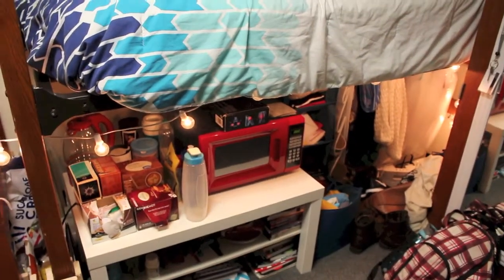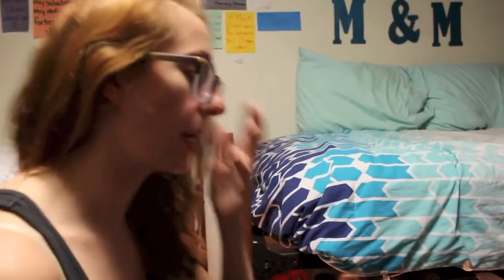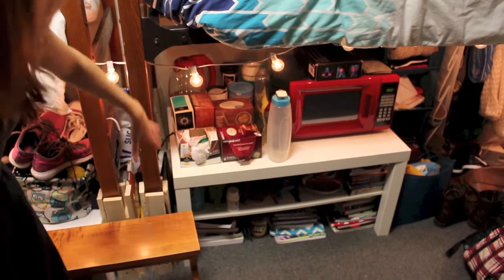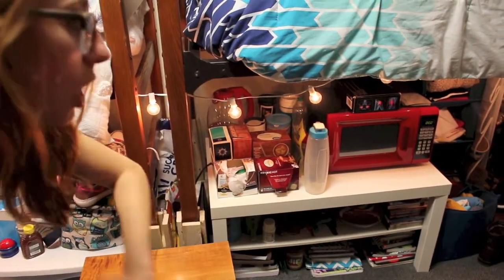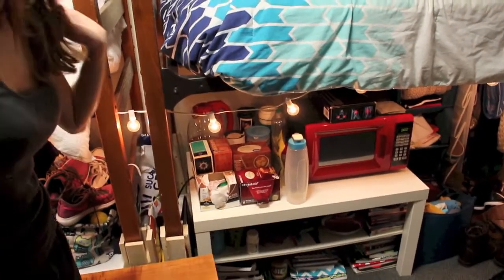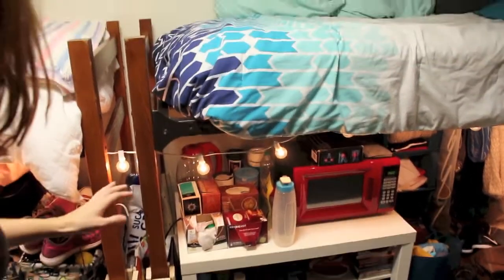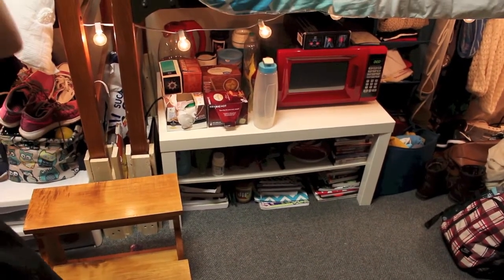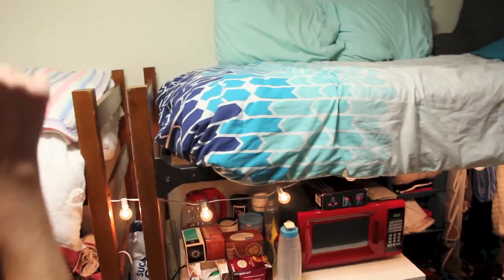We have this connecting line of lights that goes underneath our beds connecting them together. Underneath Megan's bed — her lovely blue bedspread, which we didn't coordinate but it just worked out — we have my coffee table from last year with our microwave and all our kitchen stuff. Second shelf has DVDs, top has plates, forks, cups, more coffee and Keurig stuff, and tea because we love hot drinks. Underneath all that we keep our books since we have nowhere else to put them.